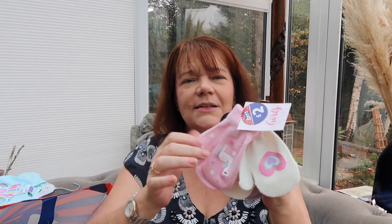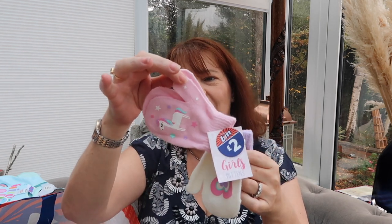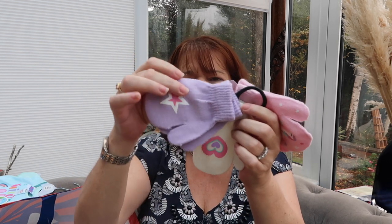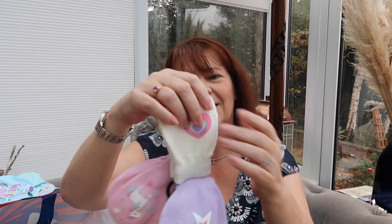For baby girl I got some gloves. If you remember from my last haul I got gloves for the boys — these are the little mitten type. We've got a little unicorn on the pink, a star on the lilac, and a heart on the cream. They were two pounds for three little pairs of mittens. I think that's marvelous, because you know these are going to go missing — she's going to be pulling them off all over the place — but we always have some days where the kids do need something on their little fingers.